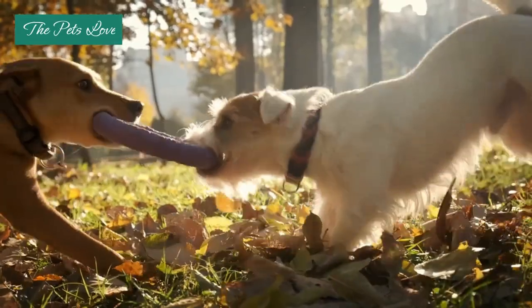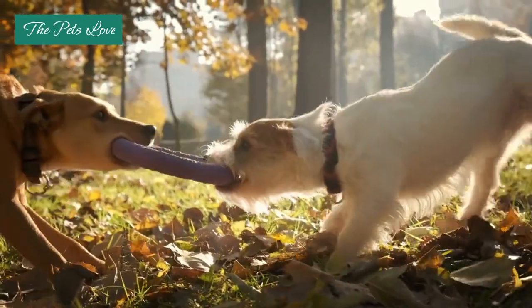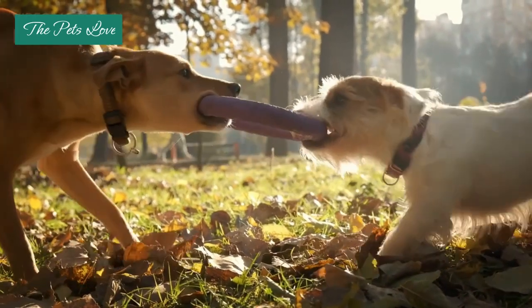It's important to avoid reinforcing your dog's anxious behaviors by offering toys or playtime immediately after they exhibit signs of anxiety. Instead, try to anticipate situations that may cause anxiety and provide distractions beforehand.